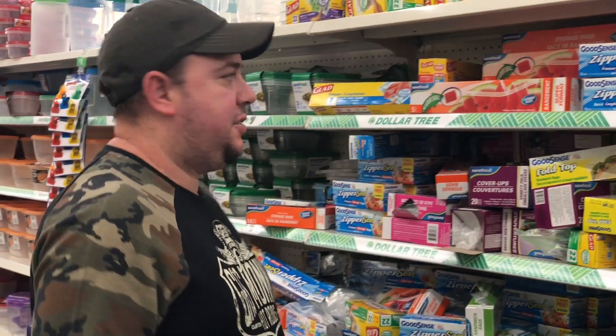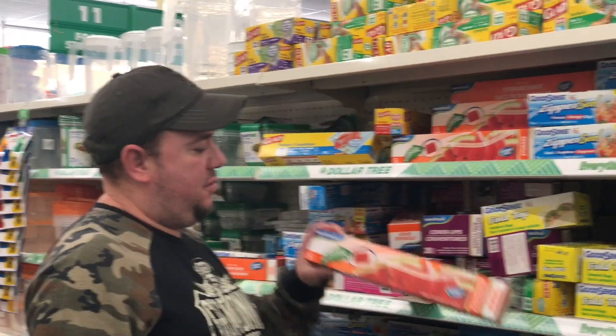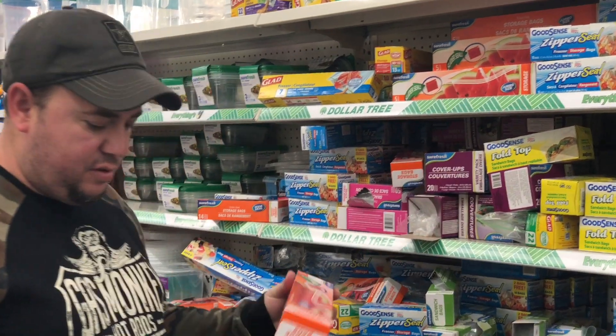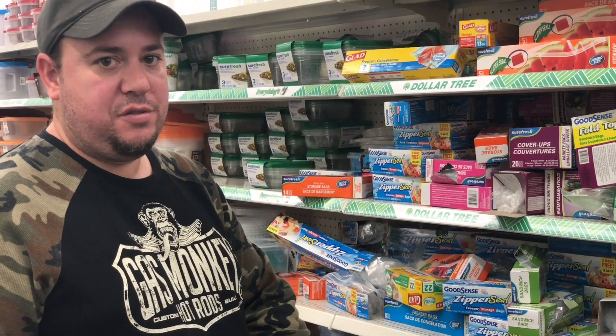Since our kit has to be waterproof, I'm going to get these really big Ziploc bags — they should waterproof my kit. That's already five items and I'm up to five dollars, with five dollars more to go.